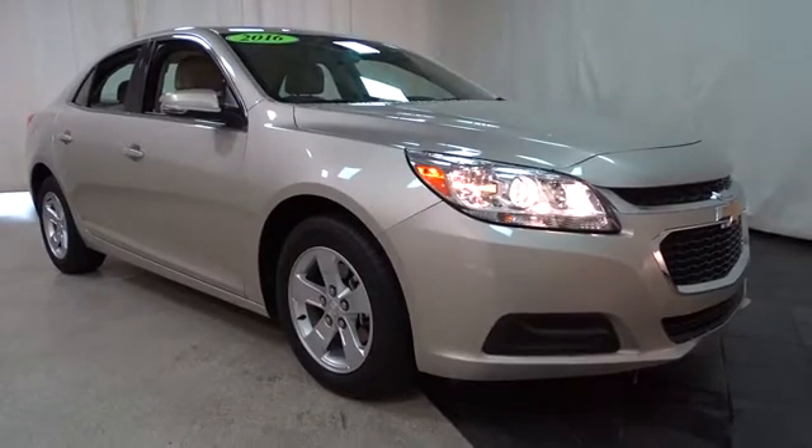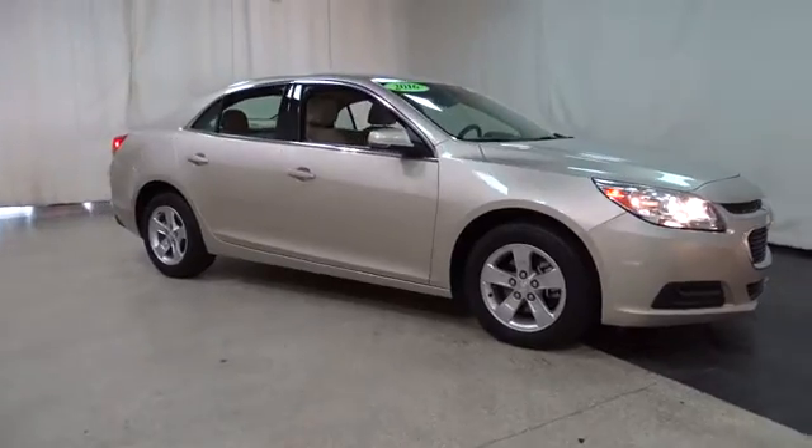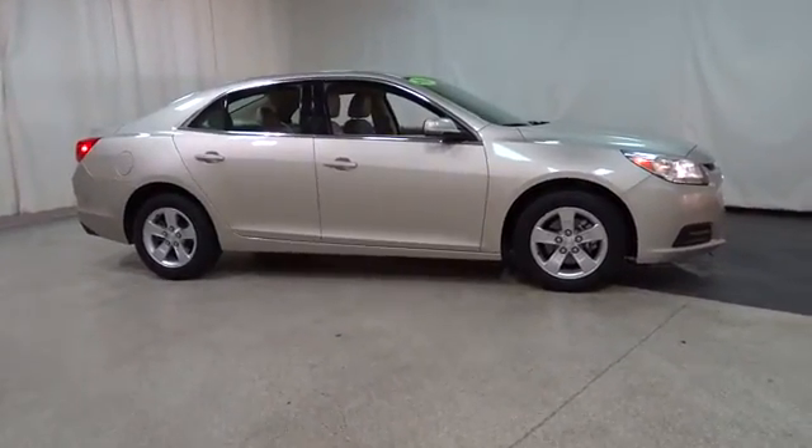The 2016 Chevrolet Malibu, a combination of performance and fuel economy. The Malibu is a great commuting car. This vehicle has less than 25,000 miles.